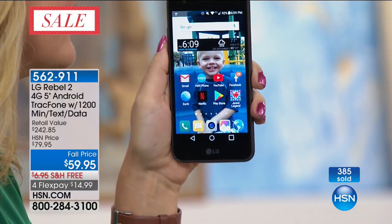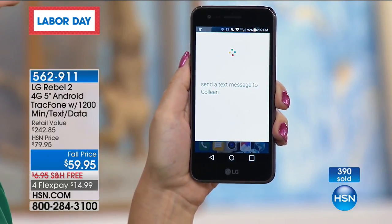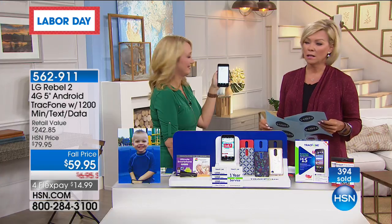Okay Google — send a text message to Callie Northagen. Text Colleen Lopez.